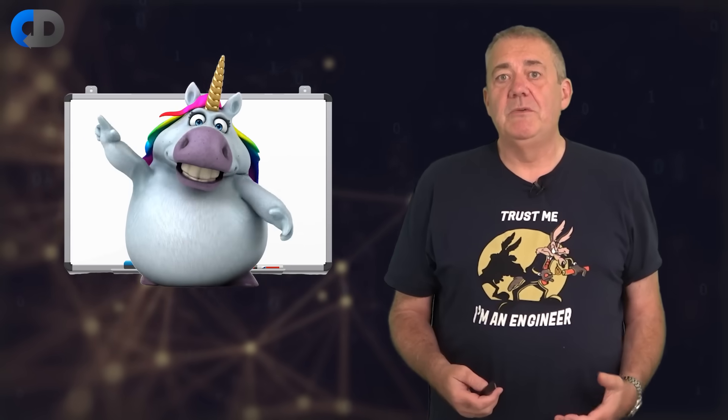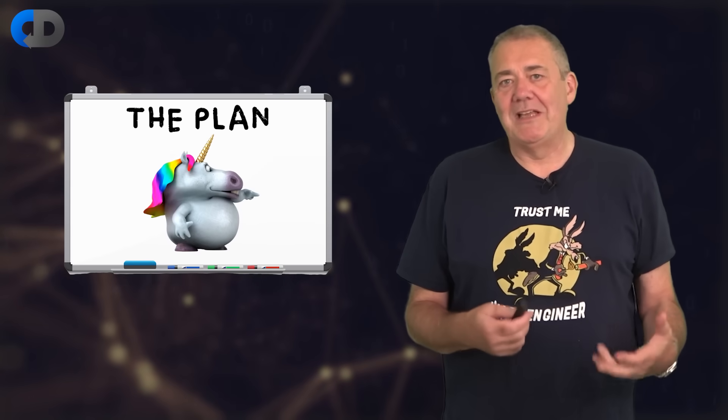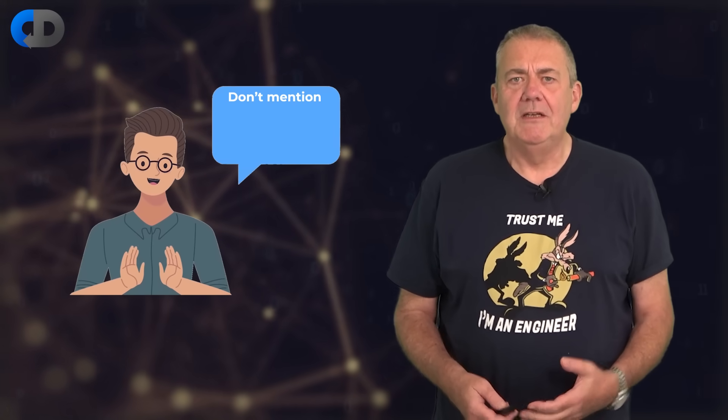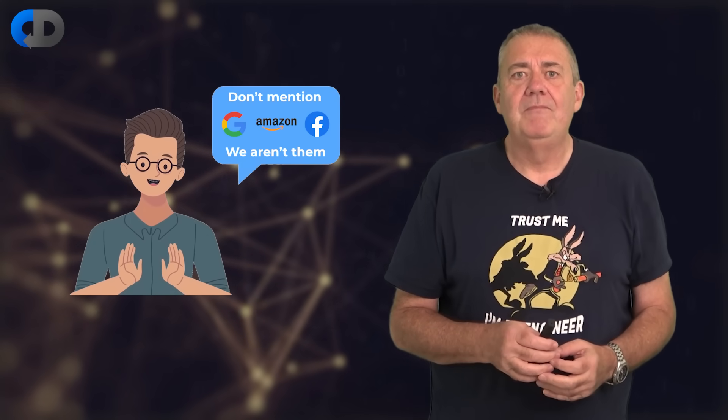I think that we make a common mistake in software development circles of dismissing the unicorns. We often make the mistake of too slavishly following them too. I can't tell you how many times people have told me: don't mention Google or Amazon or Facebook, we aren't them. I can understand that, but I also think it's a little bit of a risky strategy to ignore the lessons of successful companies. We can learn from them.